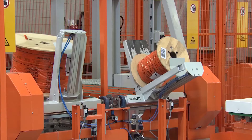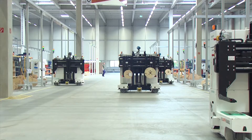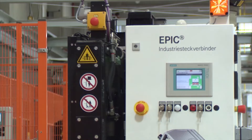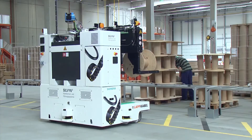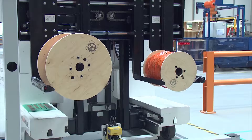Nine automatic guided vehicles ensure that the cable cutting machines are flexibly integrated into production and the flow of goods. These supply and remove cable drums to and from the 21 cable cutting machines, move defective drums to the repair shop, and transport drums where some of the cable has been removed back to the conveyor system.